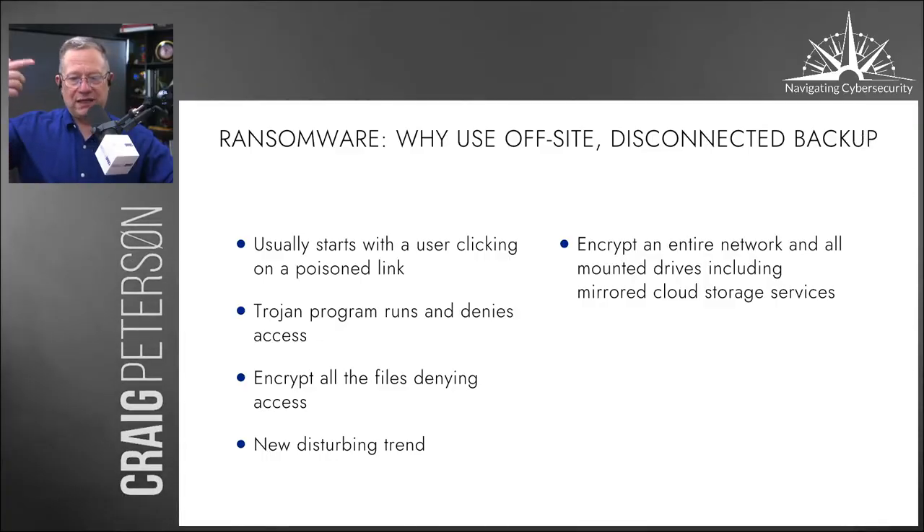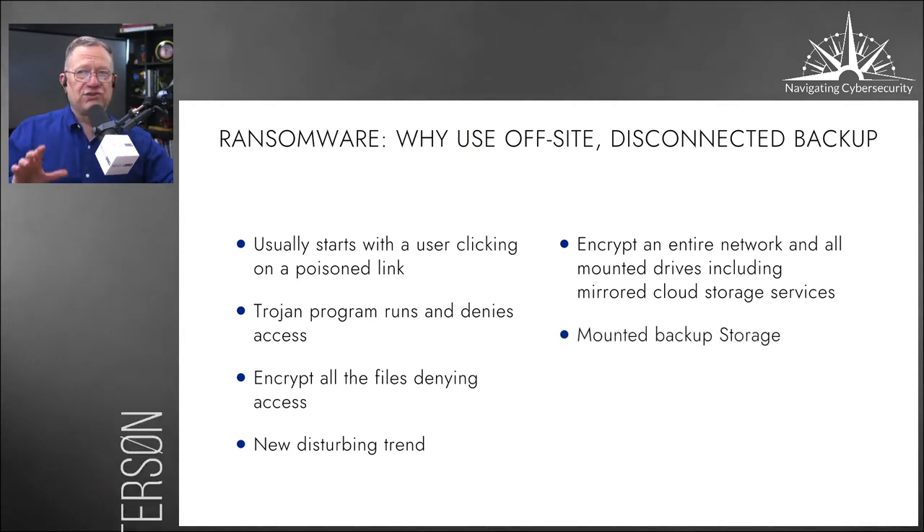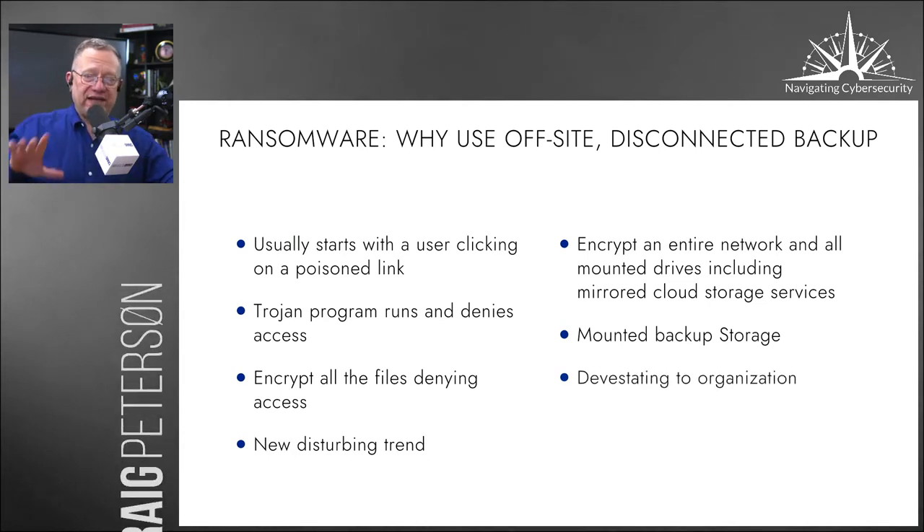So if your network is being used to back up, or if you have an external drive connected via USB where your backup lives, you're in big trouble because you've lost it. When ransomware can encrypt your network drive, it's going after a whole bunch of people — everyone using that network drive is now affected.